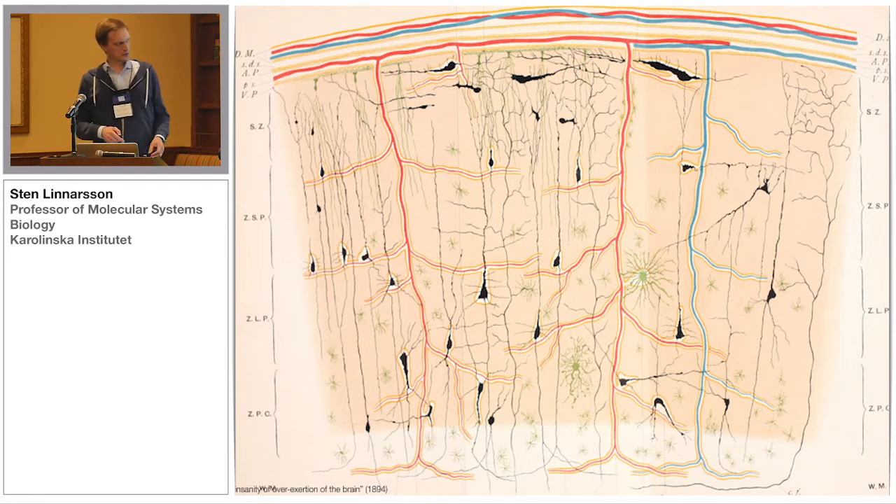This is a beautiful drawing that's about 100 years old of what you can expect to see in the brain: neurons in black, various forms of glia and immune cells in green, and then the vessels in red and blue, which are, of course, composed of cells.